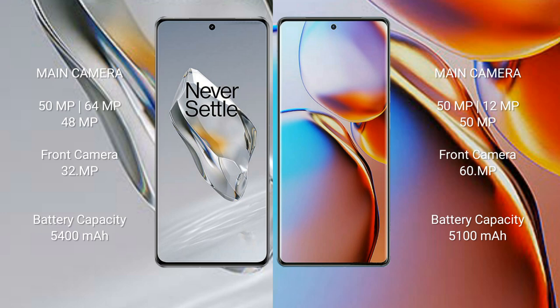OnePlus 12 has a 5400mAh battery with 100W fast charging support. Motorola Edge Plus has a 5100mAh battery with 68W fast charging support.